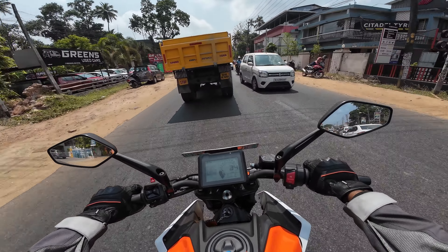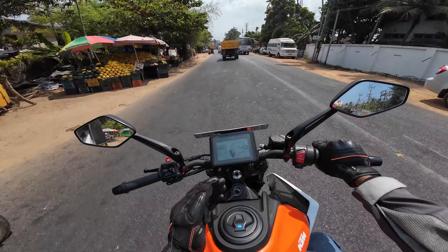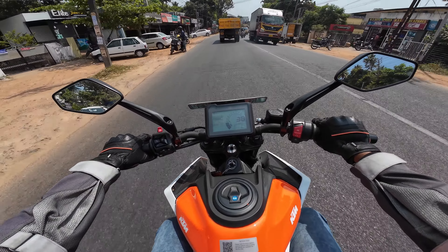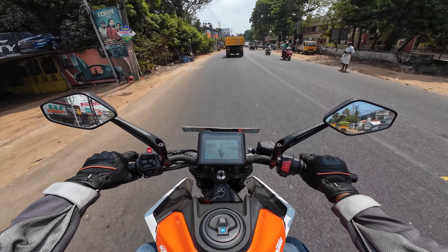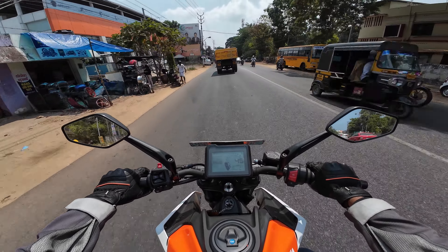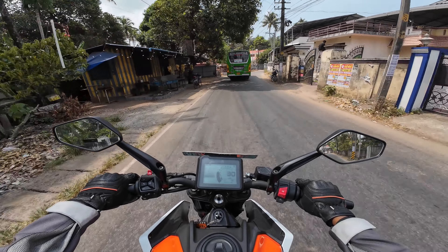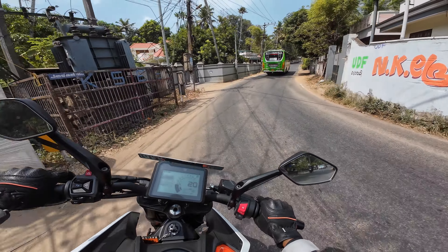It's a very good city bike, to be honest. This can be a perfect lazy bike — you just shift to fifth gear and ride around in the city at 38–40 km/h with no engine knocking. Very smooth.